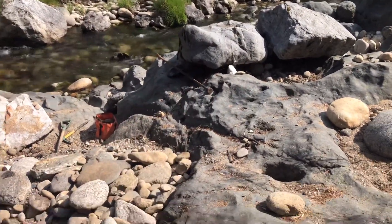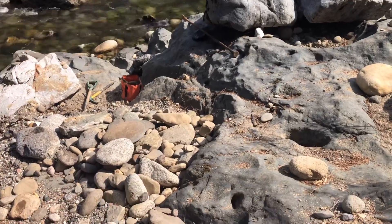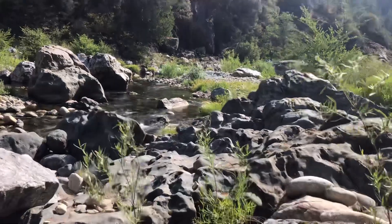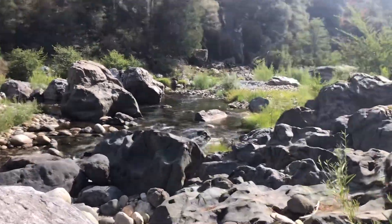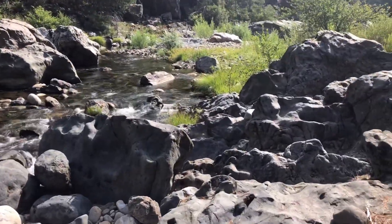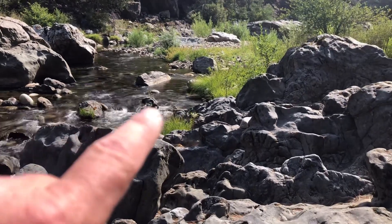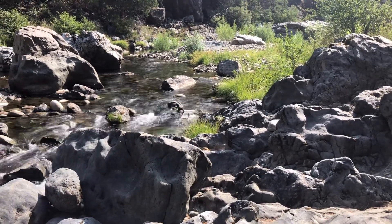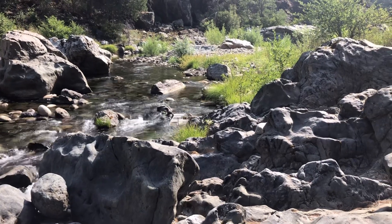Got the breaker bar to move rocks from last time. And way down there is the sluice — the Keen. You can see it right there in the water. Dump and pour, no classifying. Let's move buckets and see what I get.